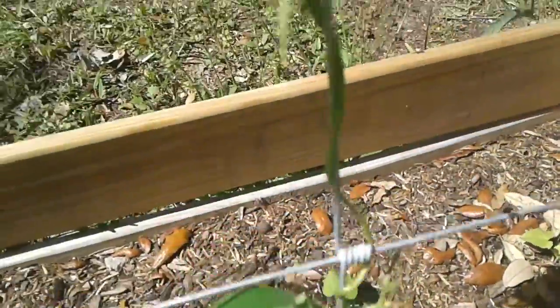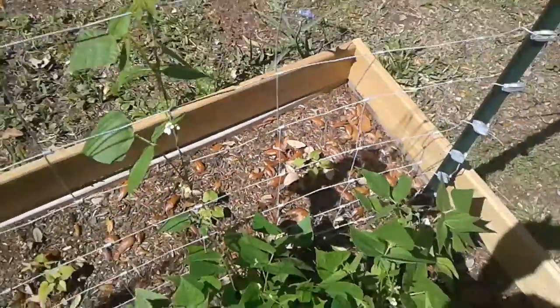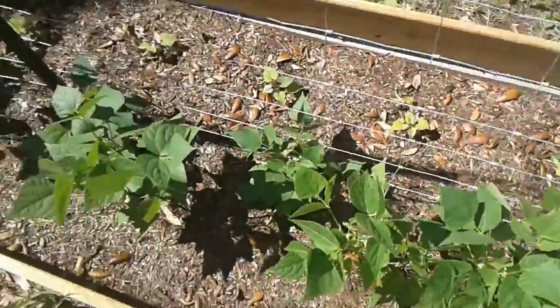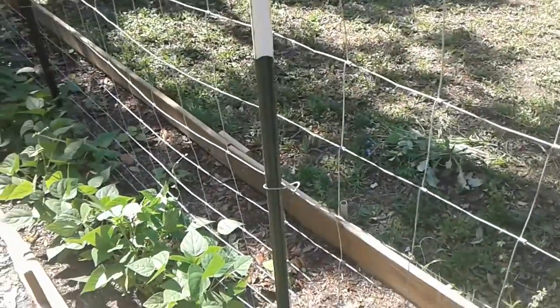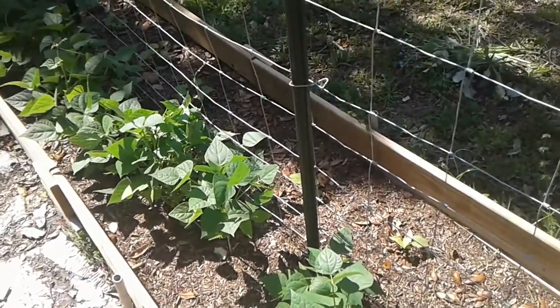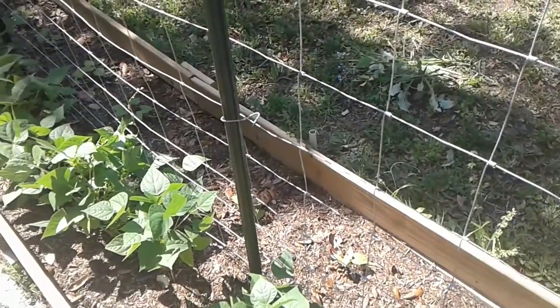Here's another one that's kind of growing up the fence line — it's about two feet tall there. But it looks like I'm going to have some beans pretty soon. I'll probably just sit out here and graze and snack on them. I doubt if I'll try to save enough to do anything with, but we're going to have some beans.